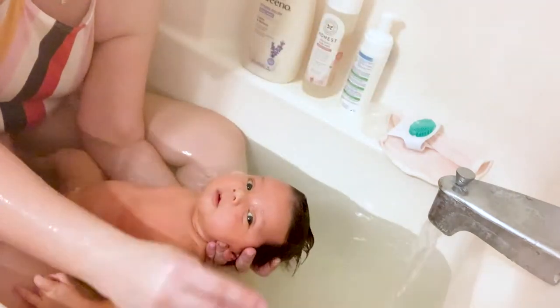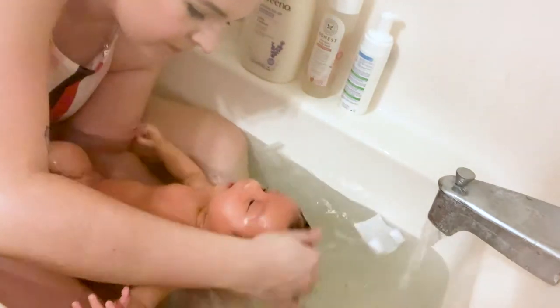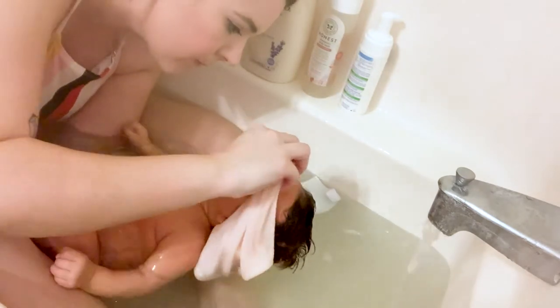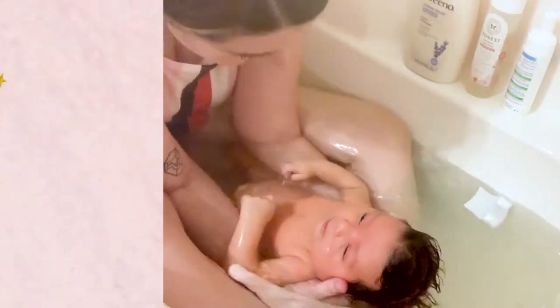Last but not least, I take the tiniest amount of that shampoo foam on my fingertip and massage it into her eyebrows, making sure I don't get it in her eyes. Then I grab a small burp cloth and softly rub it in to try to remove as much of those scales as I can.